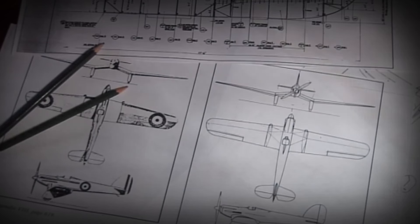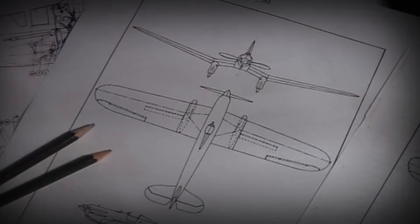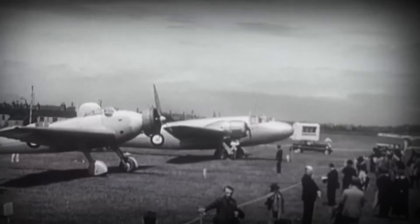Mitchell's vision materialized in the form of the Spitfire, featuring an innovative design with elliptical wings, a powerful engine, and unmatched agility. Starting with the Type 224 prototype and moving to the K-5054 prototype, the Supermarine Spitfire was born.